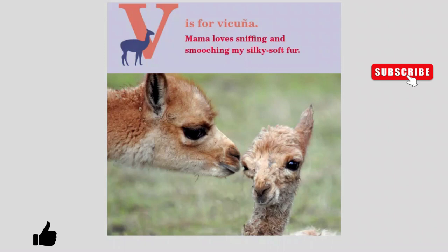V is for Vicuna. Mama loves sniffing and smooching with silky soft fur.